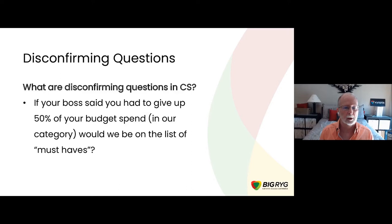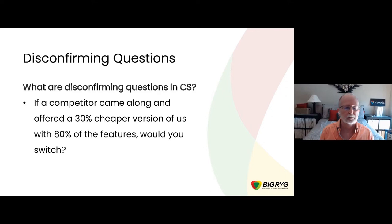So how would we ask disconfirming questions in customer success? Here's an example: 'If your boss said you had to give up 50% of your budget spend in our particular category — software, services, etc. — would we be on your list of must-haves?' That's a much more specific, harder-edged question that looks ahead to an actual situation that could drive churn. Another example: 'If a competitor came along and offered a 30% cheaper version of our product with 80% of what we offer, would you consider switching? And if so, why?'